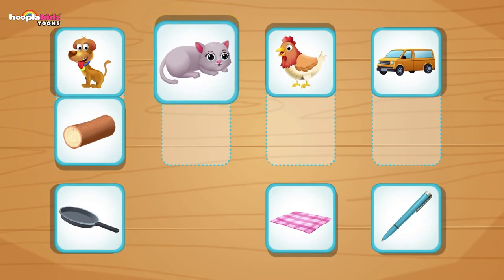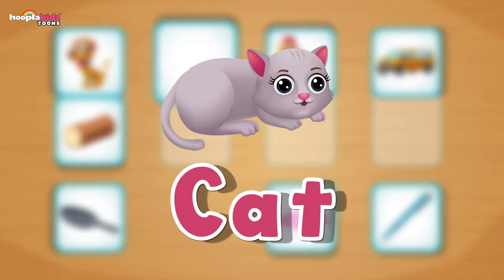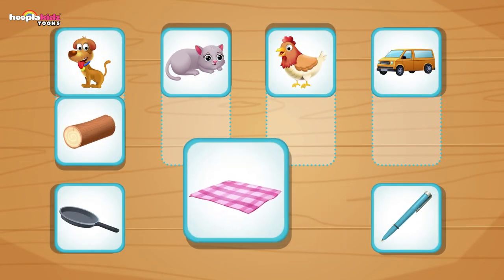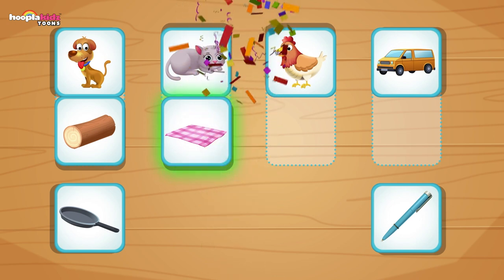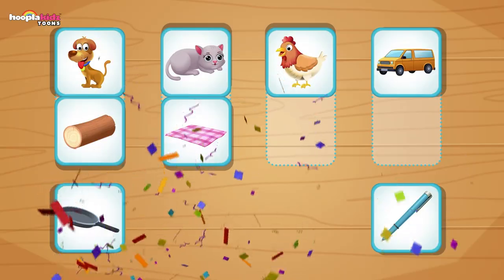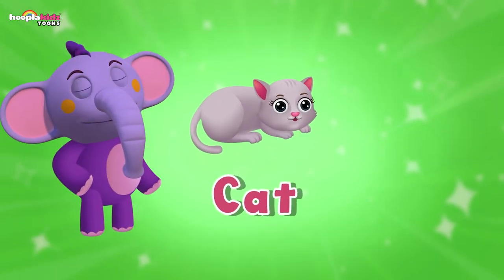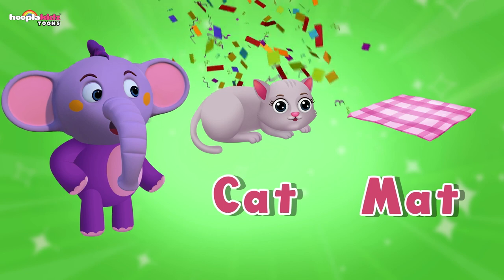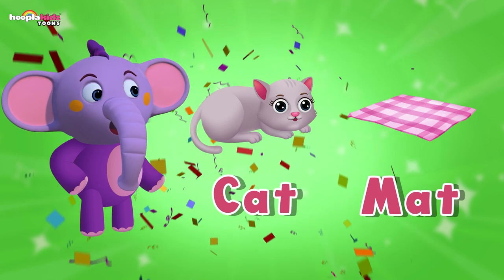Let's go for cat next. Cat — which word rhymes with cat? Can you find a picture which rhymes? Mat! Well remembered from the last go. That's brilliant. Cat and mat — they're perfectly rhyming. The cat sat on the mat. Meow.